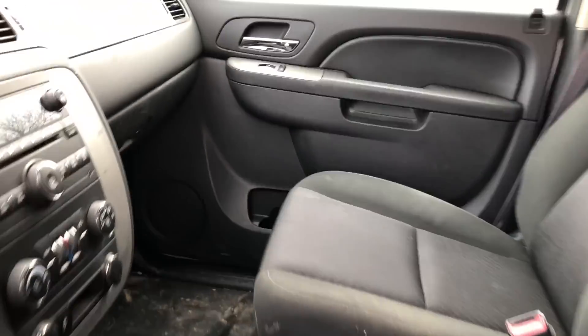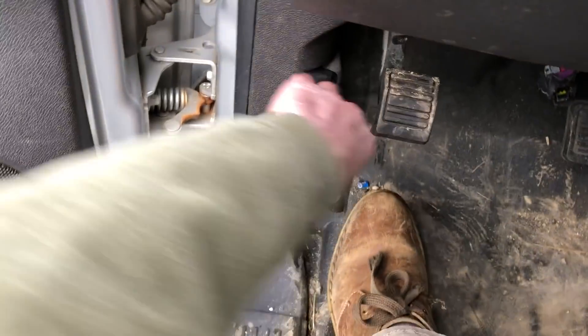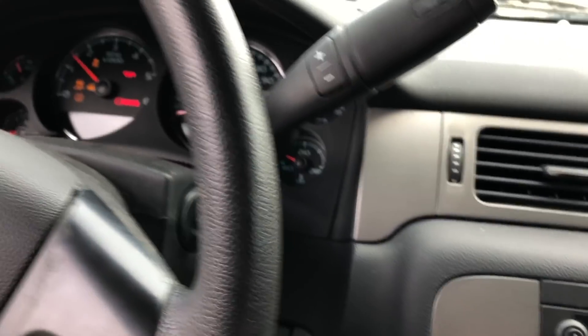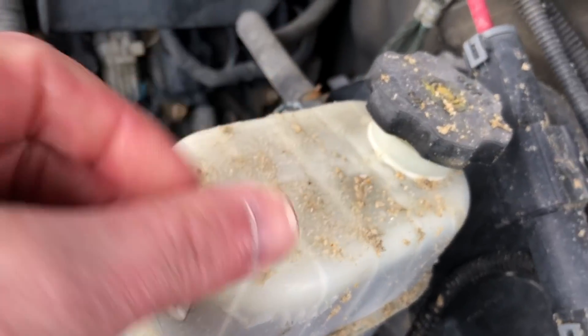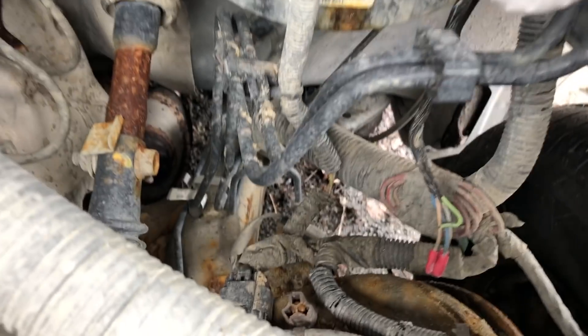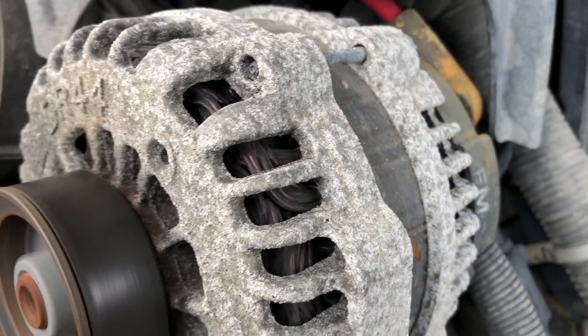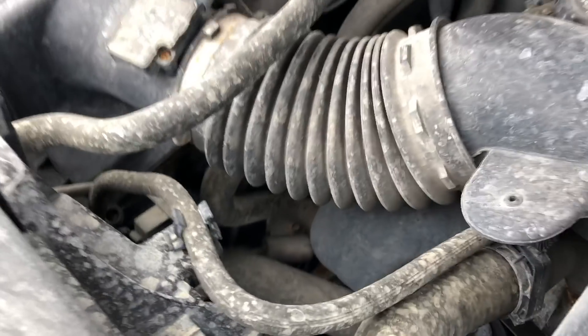The seat's ripped up. Fairly clean otherwise. Let's pop the hood and start it up. Oh my gosh, what a mess — that's salt. All kinds of ugly down there. Exposed wires and connectors, everything's coated. One thing I've learned about these: way down low where the transmission line runs into the radiator for cooling, these things are notorious for leaking right there.